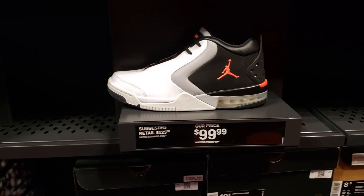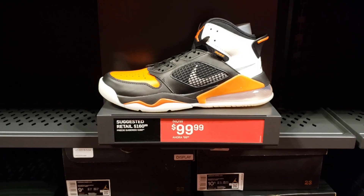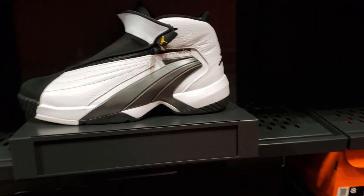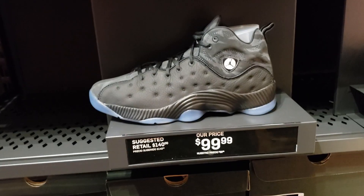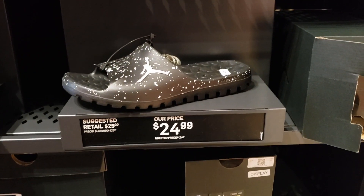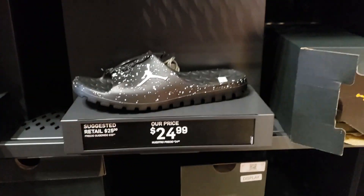They do got the Proto Reacts. The Mars 270s are here. There's the Jumpman Swift, got a couple of those. You got the Jumpman 2s here. And then the Superfly Team Slides — I've never seen these before.